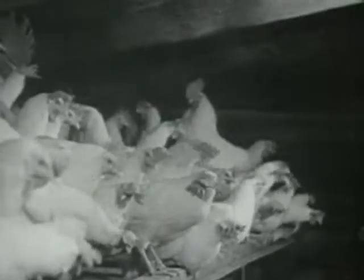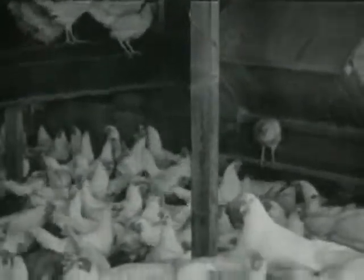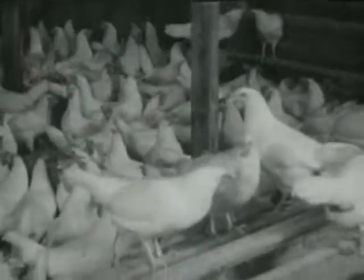The chickens jump and fly from their roosts, first the rooster, and then the hens. They are white leghorn chickens, wide awake now, and waiting for breakfast.